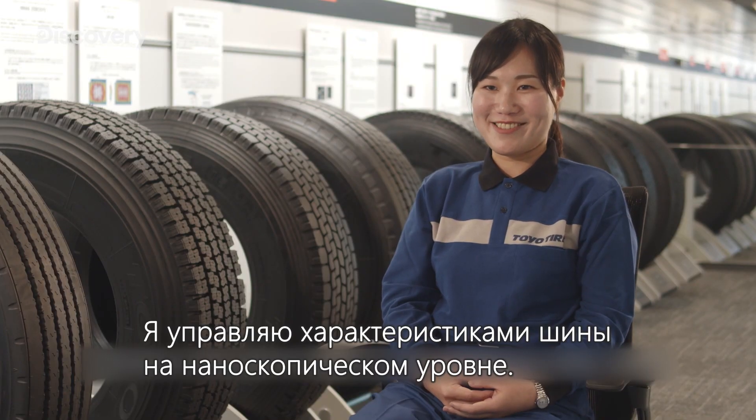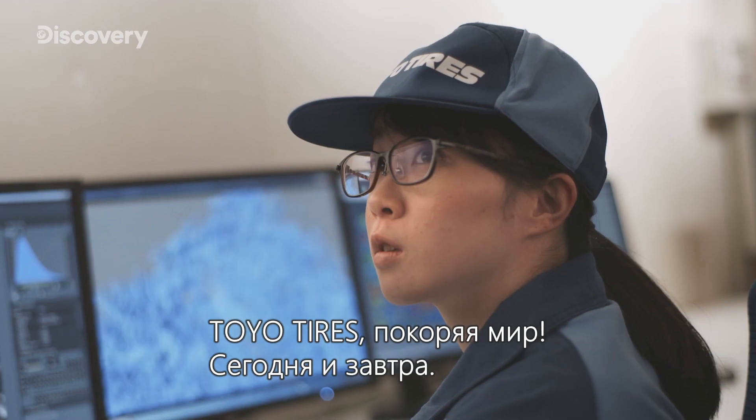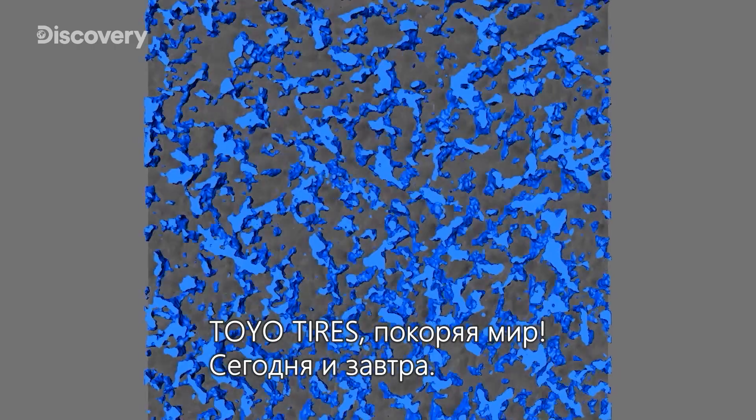I think it's the job of the tires. Toyotires — taking the world by storm, today and beyond.